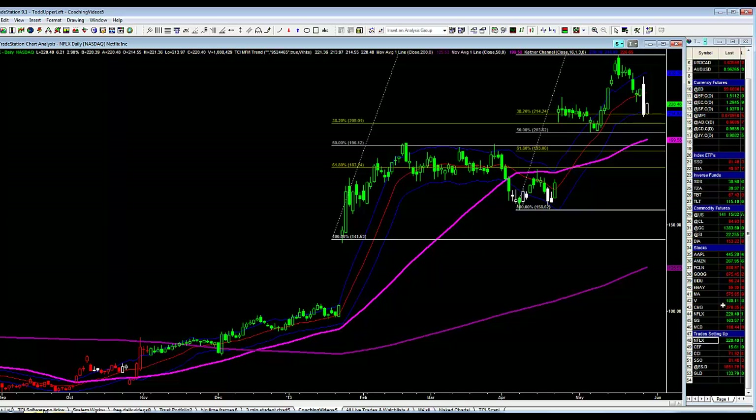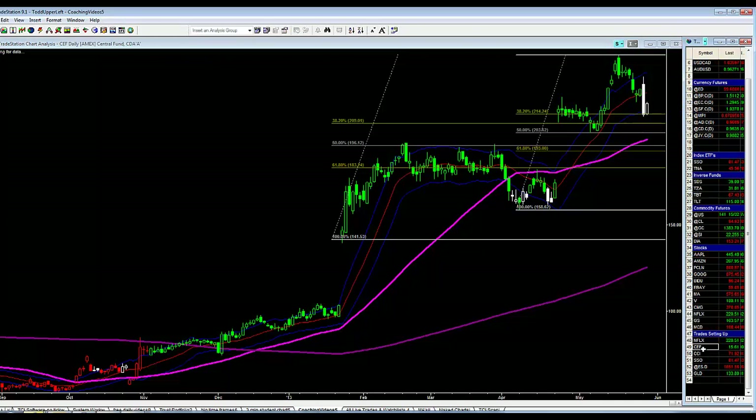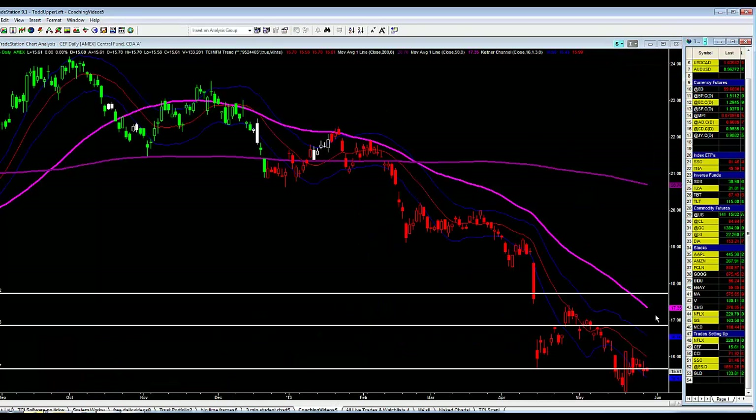Still sitting on the stock CEF — nothing exciting at all. We're long from 15.50, so we're still holding that trade.